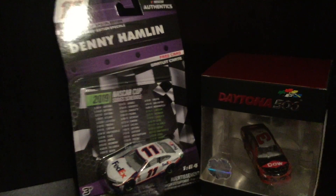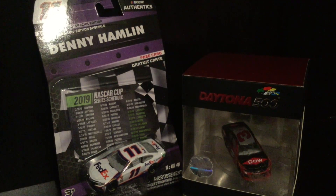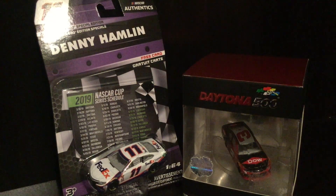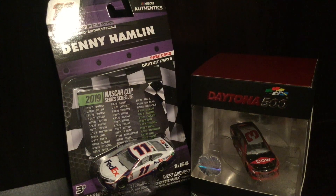Here is my Daytona 500 display box. This box is an old box — that's why the sticker is messed up. I've had it for a very long time since I was a kid. I tried to peel the sticker off but I wasn't able to do it successfully and it started damaging it. It says Daytona on it so I figured I might as well keep it — it kind of reminds me of my childhood.